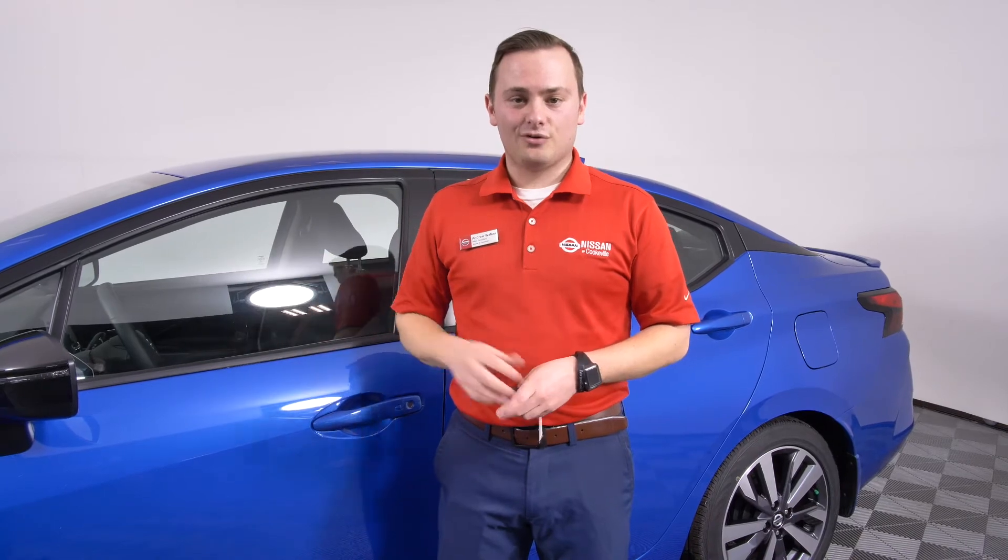One last time, this is Andrew with Nissan, and this is the all new 2020 Versa SR.